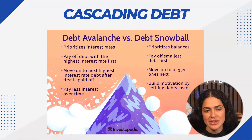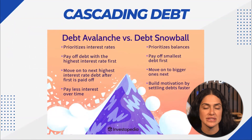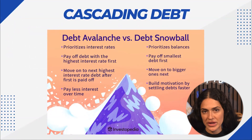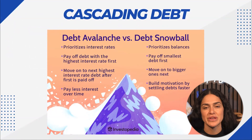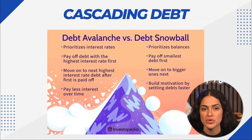There are two main methods people use when creating a debt payoff plan. The first is the debt avalanche method, which attacks the balances with the highest interest rate first. The other is the debt snowball method, which attacks smaller balances first. The benefit of the snowball method is the psychological benefit of being able to eliminate one credit card balance sooner than you might with the avalanche method, which targets the highest interest rate card first.